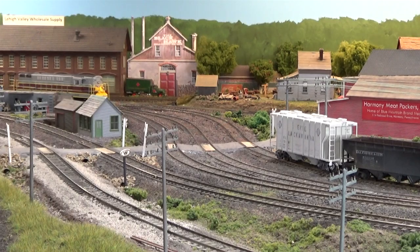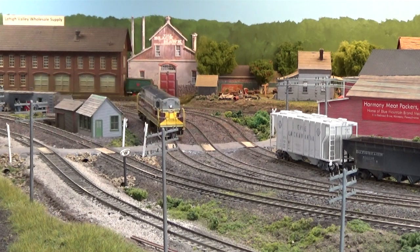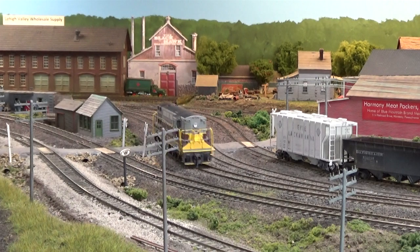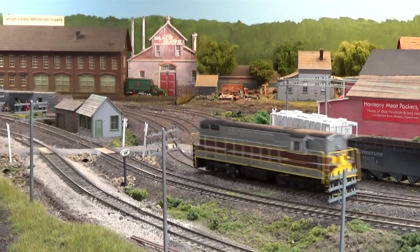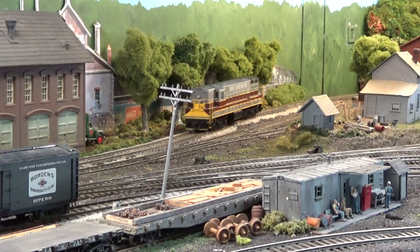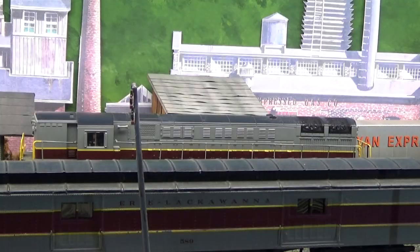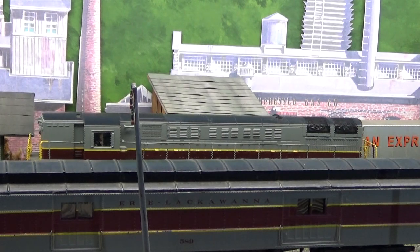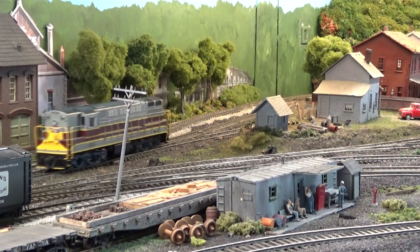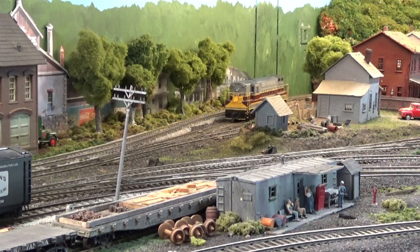We'll cut our engine off and run down to the west siding switch of the Harmony siding. The engine passes through the back yard of the town of Harmony and pulls down to the west siding switch. Switch is thrown. Now we're going to pull into the siding — our engine is going to run through the siding to make a runaround move.